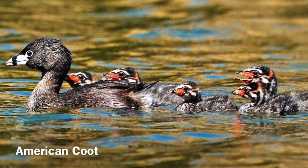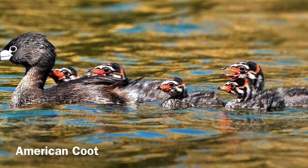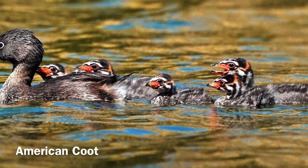Coots are another common bird and often will be seen in the spring with their young, vibrant-looking babies. They also eat roots, shoots, leaves, and even crustaceans and insects.